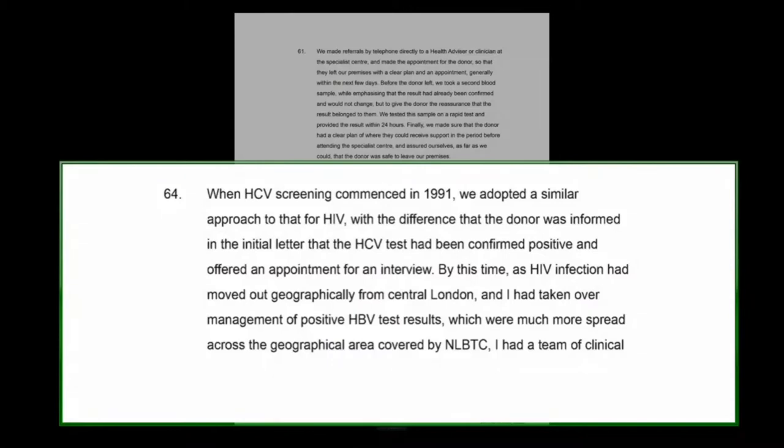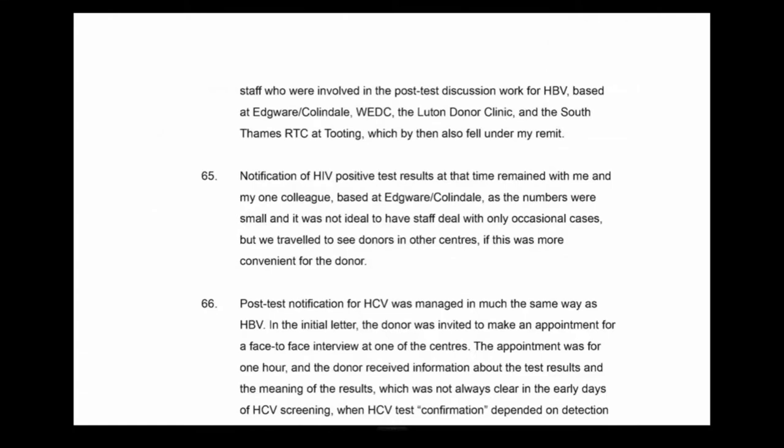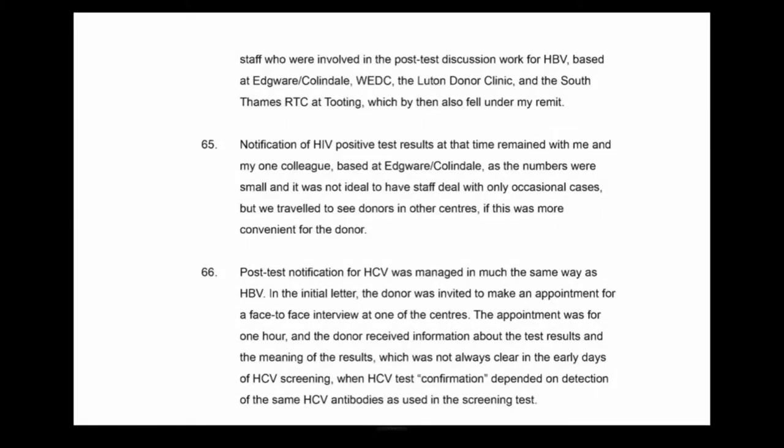By this time, as HIV infection had moved out geographically from central London and I had taken over management of positive hepatitis B test results, I had a team of clinical staff involved in post-test discussion work for HBV based at Edgware, Colindale, the West End Centre, Luton, and the South Thames Regional Transfusion Centre at Tooting, which by then also fell under my remit. Post-test notification for HCV was managed in much the same way as HBV. In the initial letter, the donor was invited to make an appointment for a face-to-face interview. The appointment was for one hour.